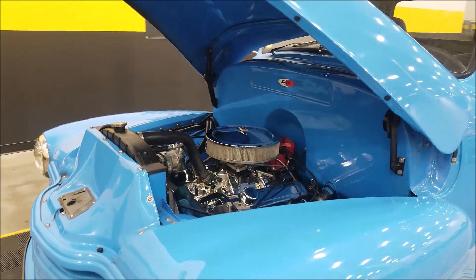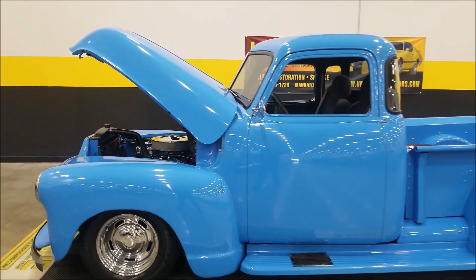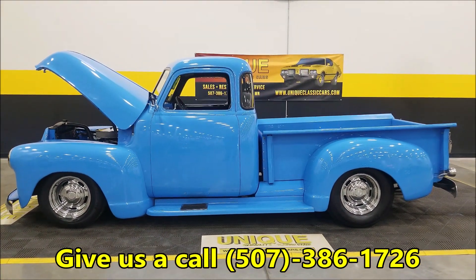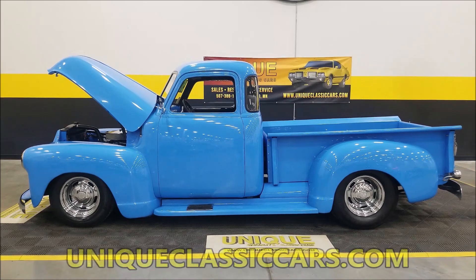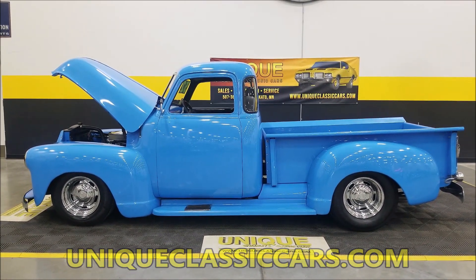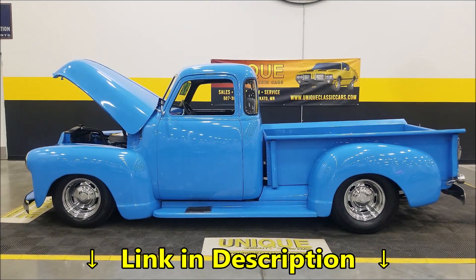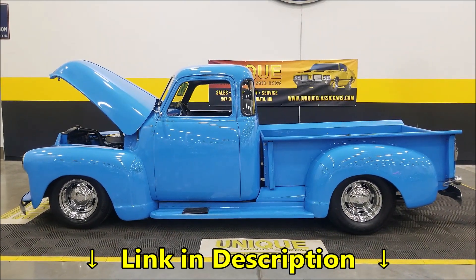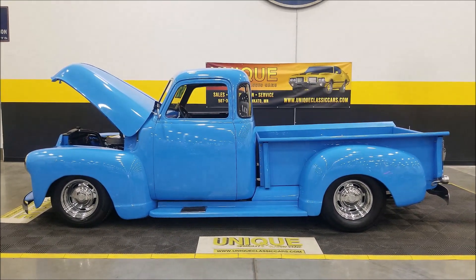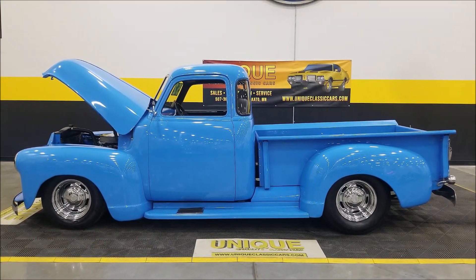This is a nice running truck — if you're looking for a 1952 five-window pickup with a little more modern flair, here it is. Give us a call at 507-386-1726 or visit uniqueclassiccars.com — the link is in the description below. Remember, we consider trades, financing is available, we can assist with transportation, and this vehicle may be eligible for an extended service contract. Consult with your sales associate when you call in or email.